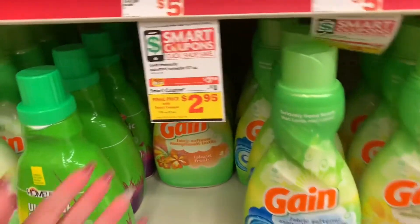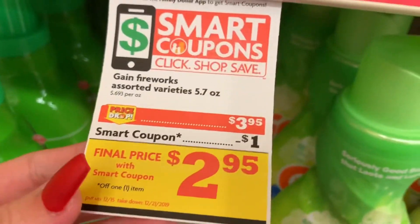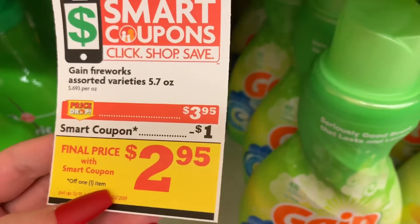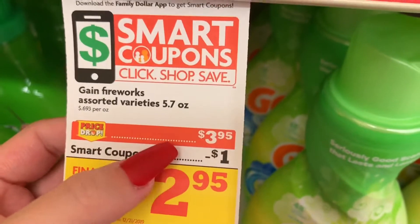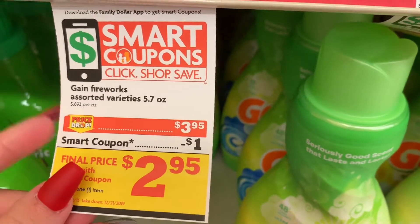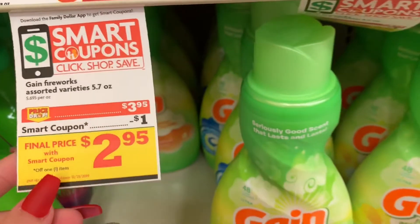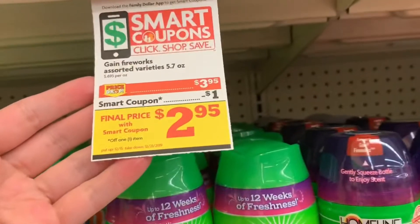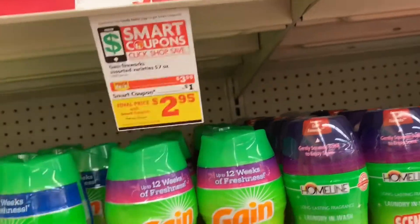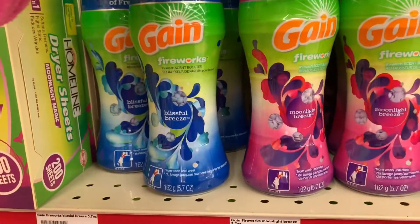We're probably gonna get some of these. The Gain flings are $3.95 and we have a $1 coupon, so they're only $2.95. But that $3.95 is what goes toward our $25 purchase. I'm gonna get one — I don't want to get crazy because some of these don't like to attach, so I'll go with this one.